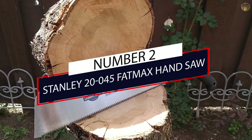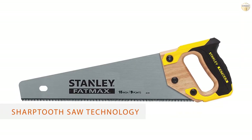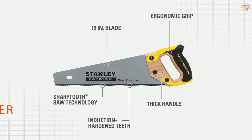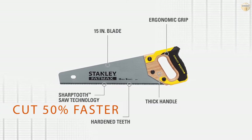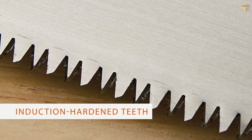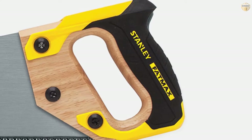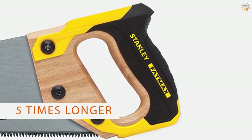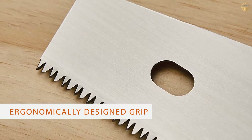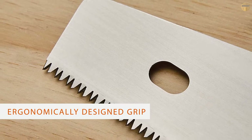Number 2: Stanley 20-45 FatMax Handsaw. The Stanley FatMax 15-inch crosscut saw has a 19-teeth-per-inch thick steel blade. Designed with Sharp2 technology, it allows you to cut through all kinds of wood and plastic. It is especially proficient at cutting straighter cuts with less binding, and its three cutting surfaces can cut up to 50% faster than conventional saws.